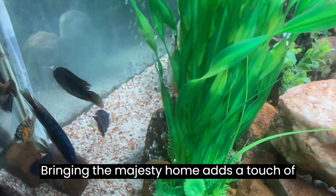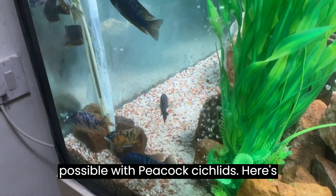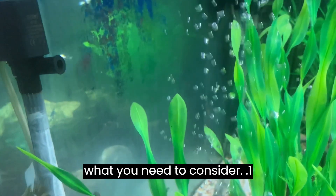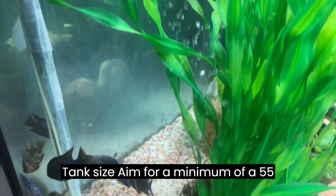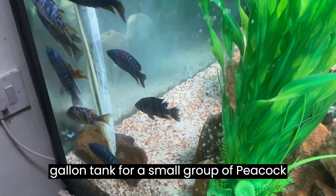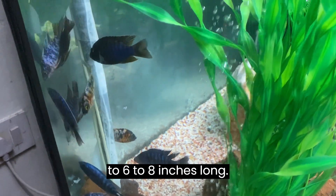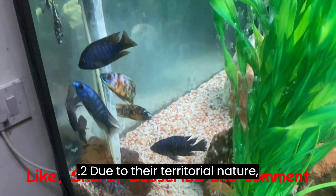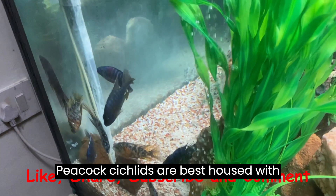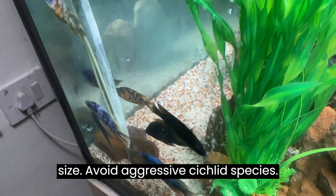Adding a touch of Malawi's magic to your aquarium is possible with peacock cichlids. Tank size: aim for a minimum of a 55-gallon tank for a small group of peacock cichlids — they can grow up to 6 to 8 inches long. Due to their territorial nature, peacock cichlids are best housed with other peaceful community fish of similar size. Avoid aggressive cichlid species.